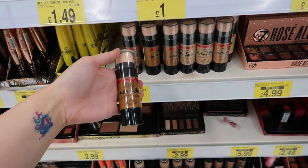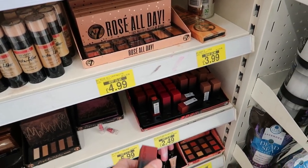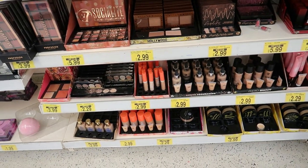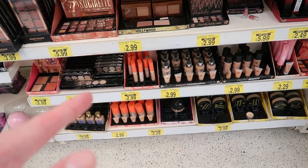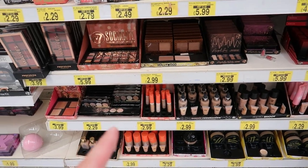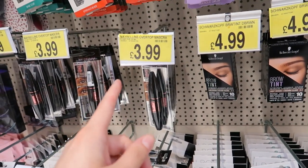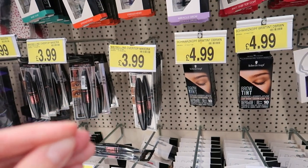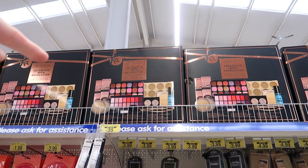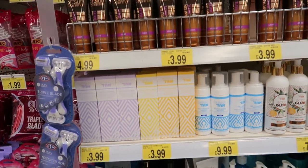They've got some Revlon foundation. These remind me of Huda Beauty — are they magnetic? Not sure. There's W7 makeup — I tried one mascara when I was younger and really liked it, but haven't tried anything since. Let me know if there are any good W7 products. Eyelashes here for two ninety-nine, Maybelline — I'd definitely pick up the Sky High mascara if they had it. Brush sets for a fiver, and Revolution sets up there. Some Skinny Tan as well.